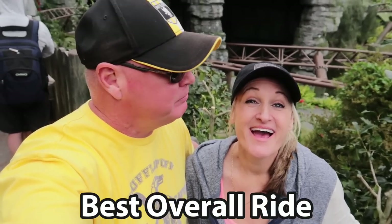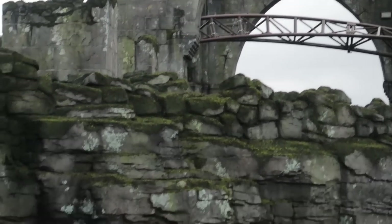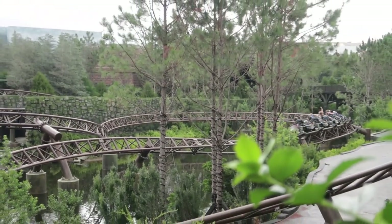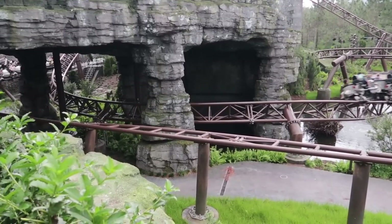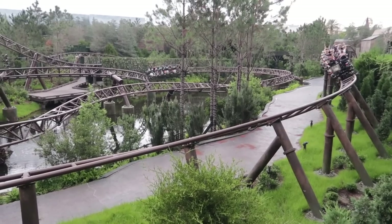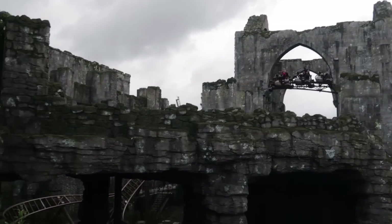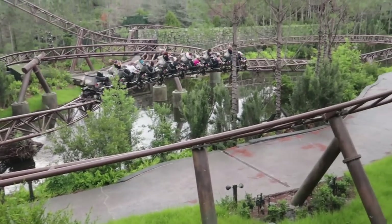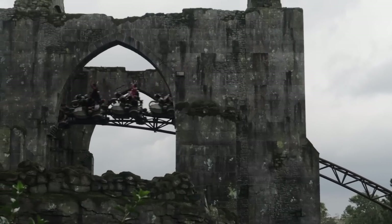The best overall ride at Islands of Adventure: Hagrid's Motorbike Adventure. There are multiple launches — I think seven — with one of them backwards, which is incredible. You go up really high and fall backwards, and during that backward fall there's also a launch. There's the great Hagrid animatronic, a smell in there (some say rotten fish, others say sweet popcorn), and then there's the drop track — that's what puts it over the top. A lot going on in this coaster, which is why it's the best overall ride. The only downside is it breaks down frequently.